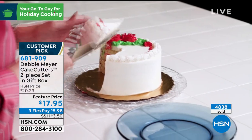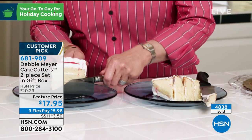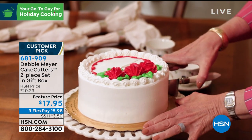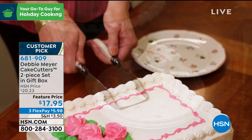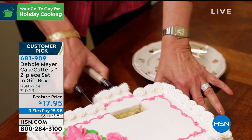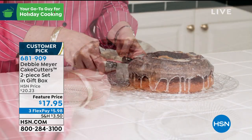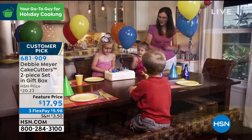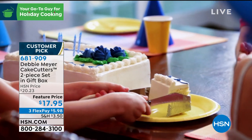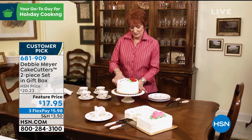The real struggle is the first piece — you always seem to mess that one up. You're not going to do that because there's no trying to wedge a knife in there, no trying to pull it out and put a spatula underneath. It actually grabs onto the cake after it's cut, and then you can slide it out for easy removal. You're going to get perfect slices every time, even the first slice, and you can adjust it to the perfect size — widen it for a bigger piece or shrink it for a smaller piece. Here is the lovely and talented Debbie Meyer.